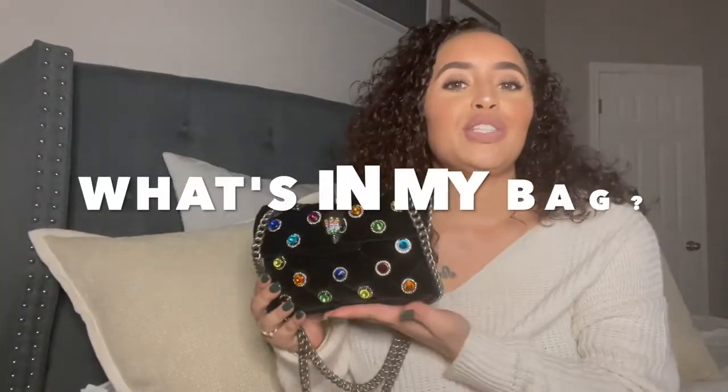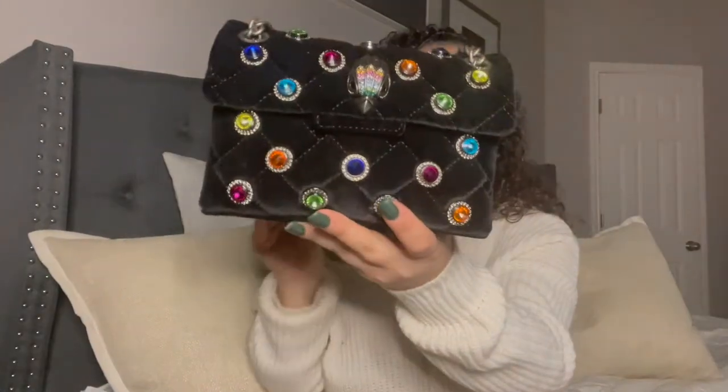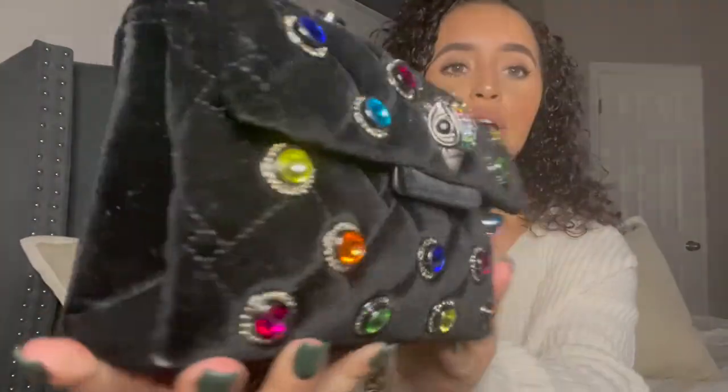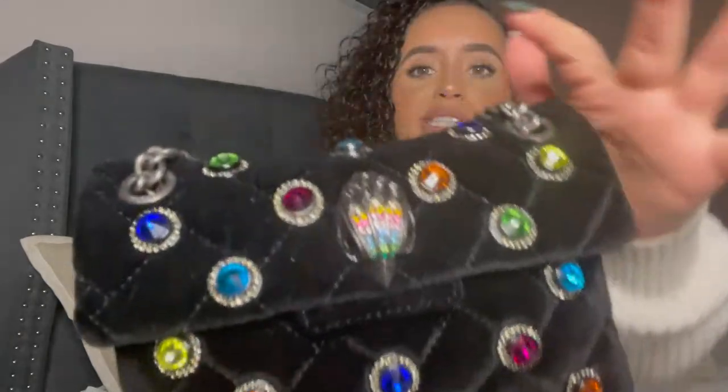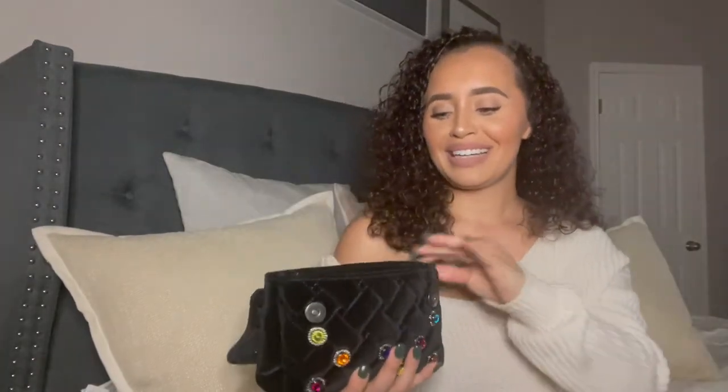So today we are doing a 'What's in My Bag' video. This is the Kurt Geiger mini velvet Kensington bag. I love this bag — I think it's super cute. It's velvet with different colored stones on it. This is the bag I'm currently carrying this week, so I wanted to do a quick video and show you guys typically what I keep in my bag. It can vary day to day, but this is basically what I keep. Let's open it up — as you can see, it's pretty stuffed.